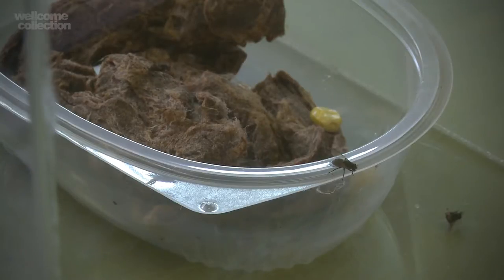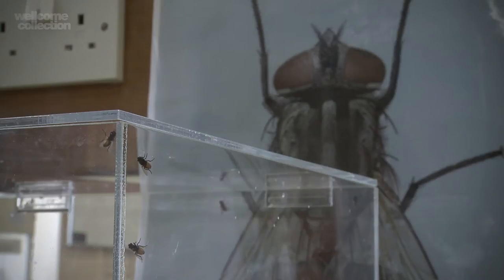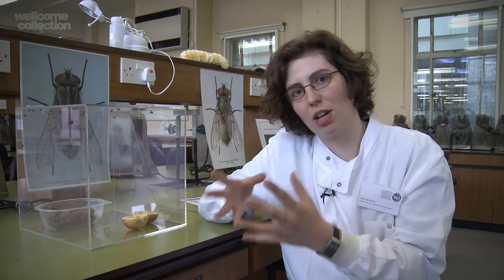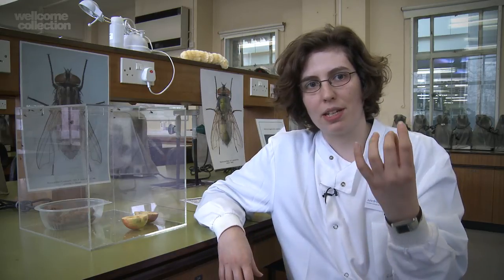We're looking at the odours that attract flies to the things they feed on and lay their eggs on, in order to understand what smells they like and what smells they don't. Insects interpret the world quite differently to us — smell is much more important to them. They have a very acute sense of smell which they use to find resources from a great distance, and by understanding their biology better we can design traps that are more appropriate to that biology, monitor their populations better, and maybe even control them.